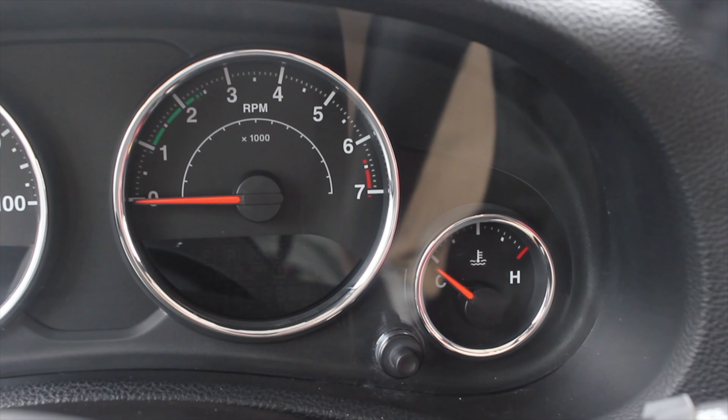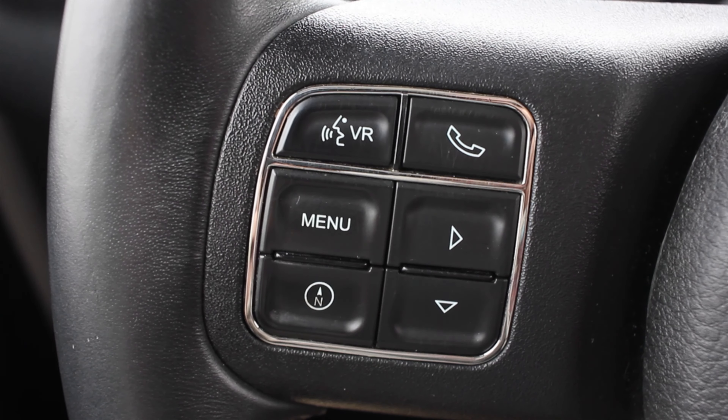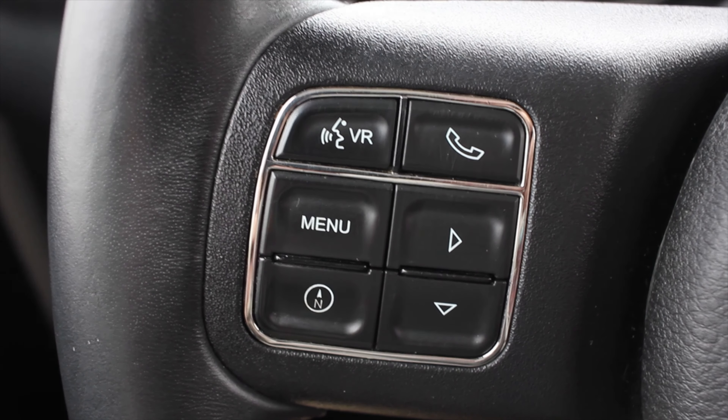Let's talk about the interior. In front of me I have four gauges: on the far left is my fuel, then my speed, then on the right is my tachometer, and on the far right is my coolant temperature. On the steering wheel I get voice controls, phone, and a compass button — when I hit that, it pops up a little compass underneath the speedometer. On the right I just have my cruise control settings. On the back of the steering wheel you do get volume controls, which is really nice so you don't have to take your hands off the wheel.